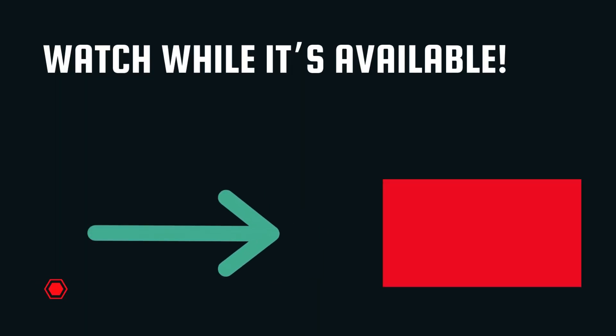Speaking of which, I made a really cool video explaining more about where to buy it and why you won't find Sugar Defender at Dischem. The video should be popping up on your screen now, but if it doesn't, the link is in the description or pinned in the first comment. Go check it out while it's still available.